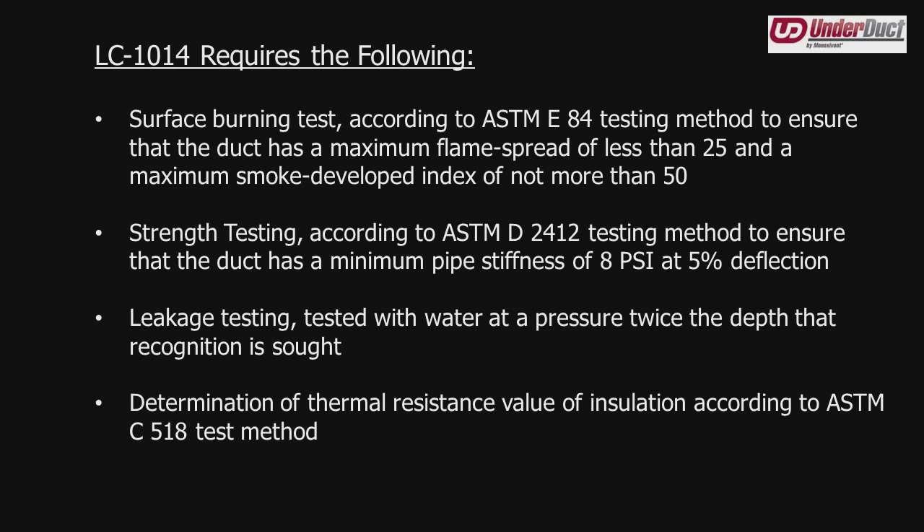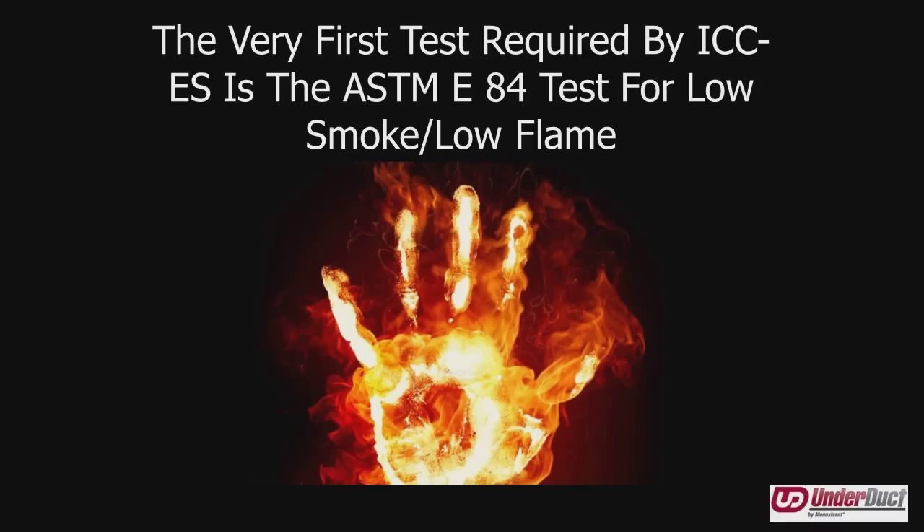First and foremost, and geared toward where other organizations are headed, is the ASTM E84 test. This is an extremely important test, not only for health and safety, but also for system design. When you put a duct into the ground, you want to make sure this non-metallic duct can withstand fire and not collapse, causing you to lose your supply duct, exhaust duct, or return.